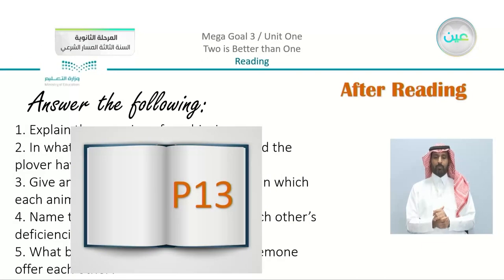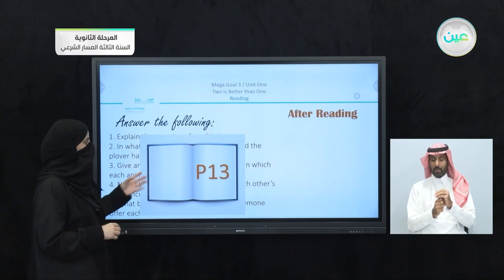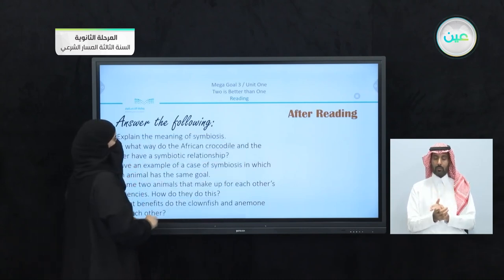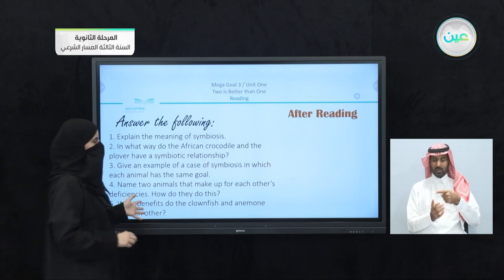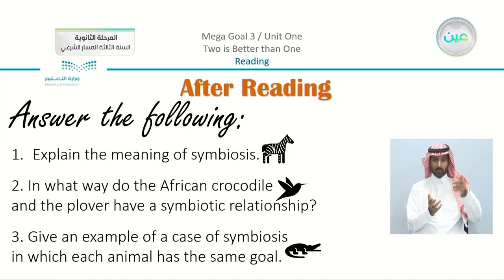Now we have the homework — the reading questions or the comprehension questions which are on page number 13. Just to see what the questions are, we have five questions. We're going to read each one separately and look for the answer, or you can check your answers with me.